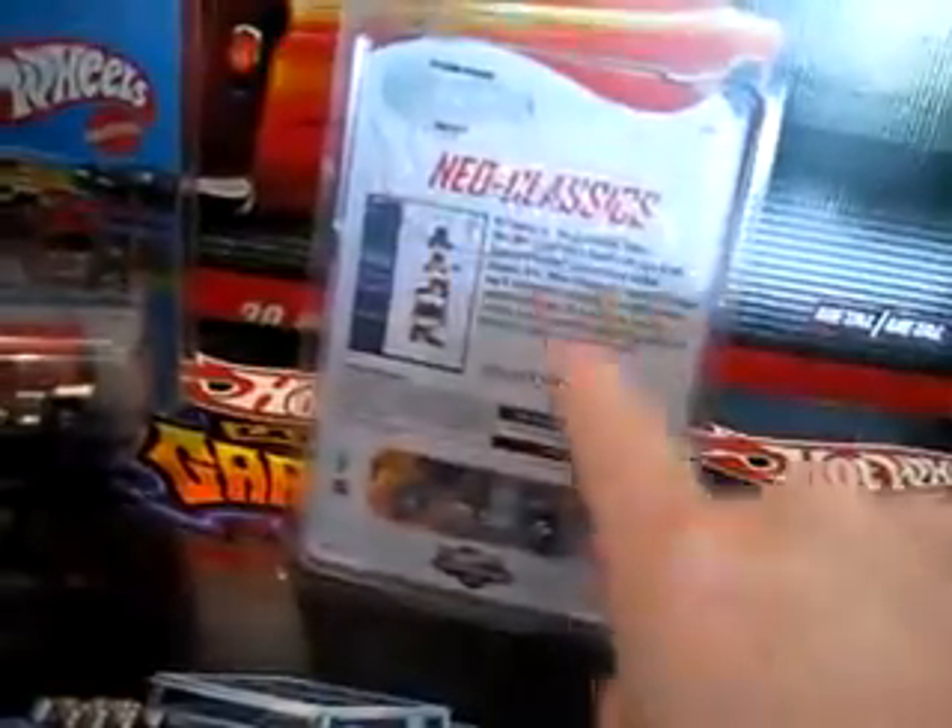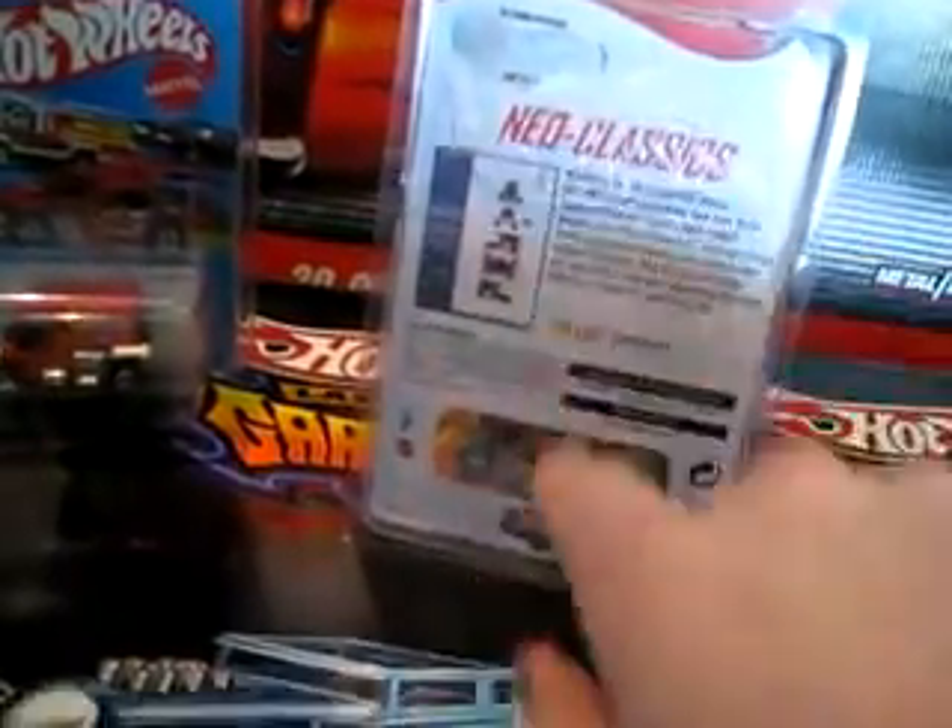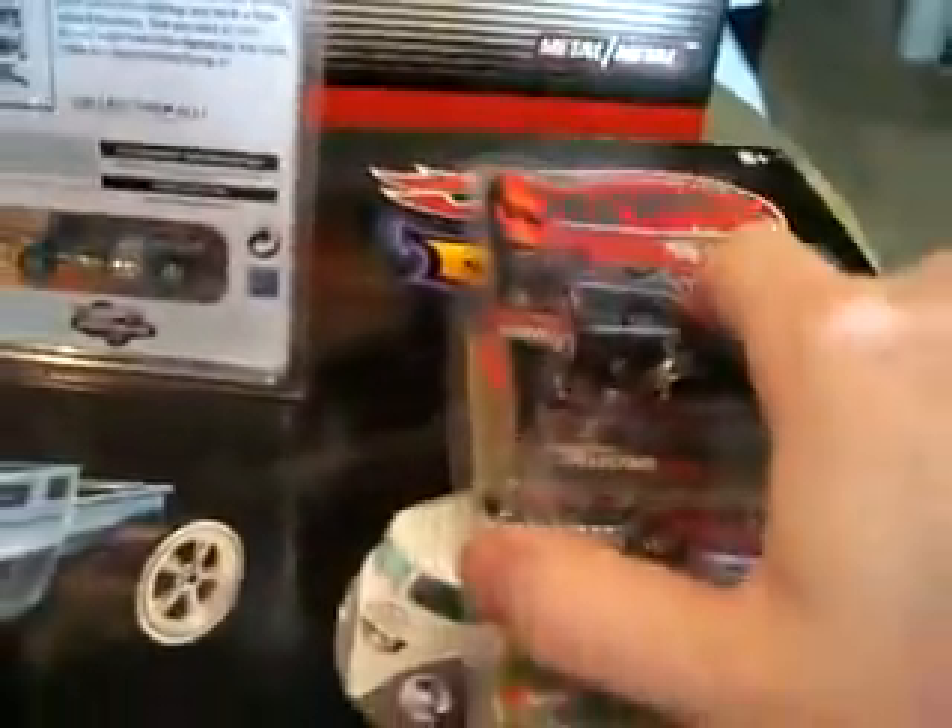They only made 3,500 of this one. Of the Bug, 10,000. The Batmobile, 13,000 — still goes for $40 or $50 sometimes. The Ecto-1, 6,530. Still almost double what they made of the Teetotaler.